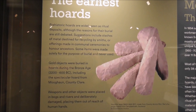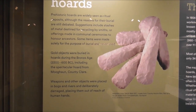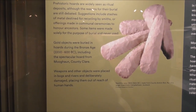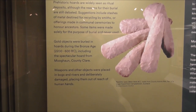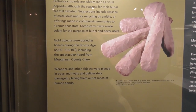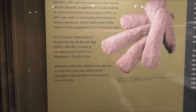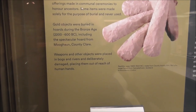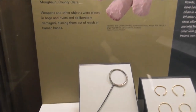Gold objects were buried in hoards during the Bronze Age — 2000 BC onwards to 600 BC — including the spectacular Mughan Hoard at County Clare. Weapons and other objects were placed in bogs and rivers and deliberately damaged, placing them out of the reach of human hands.